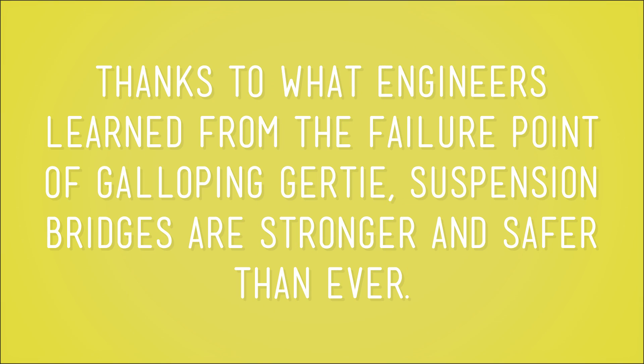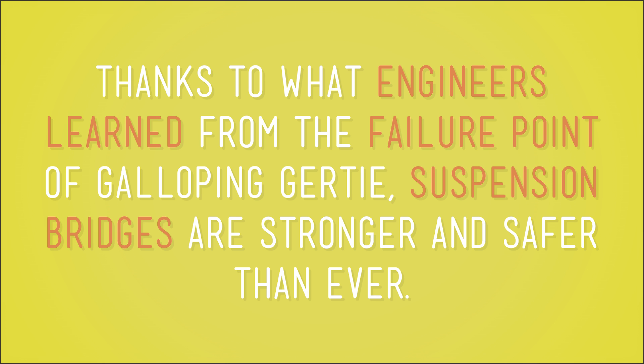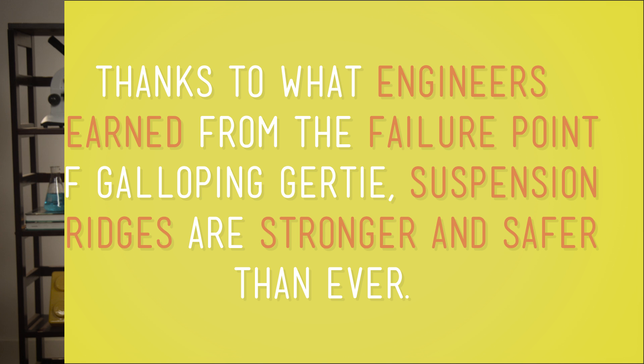Once engineers figured out that failure point, they designed and built a new bridge — one that could withstand winds like the one that made old Gertie gallop. And that bridge is still standing. Thanks to what engineers learned from the failure point of Galloping Gertie, suspension bridges are stronger and safer than ever. It's a success story that started out in a failure.